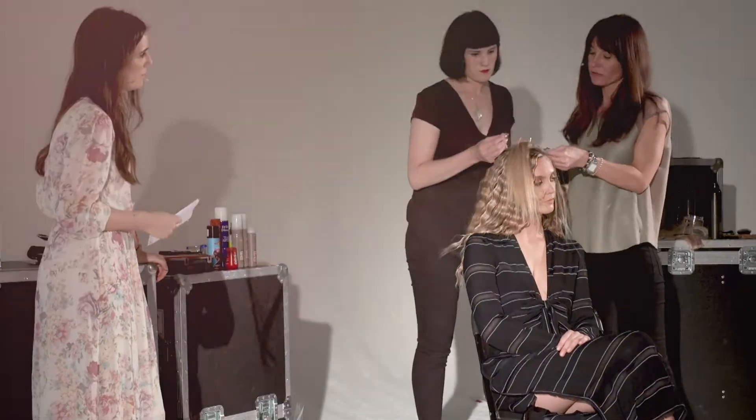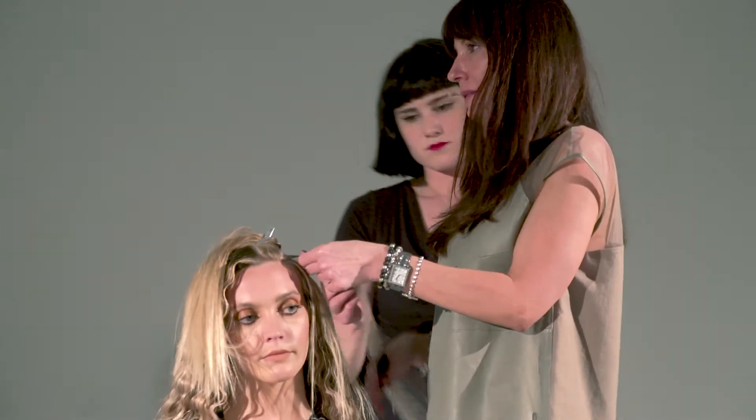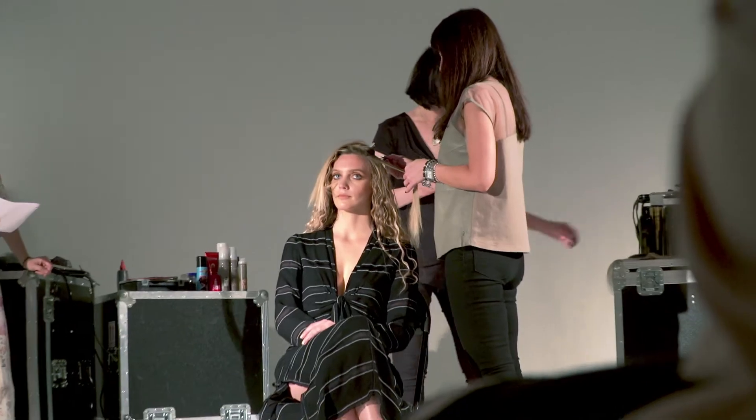They bring in pictures of these girls that we work on and they want it, but they don't realise that they've been sat for three hours having their extensions — so these are a great quick fix.